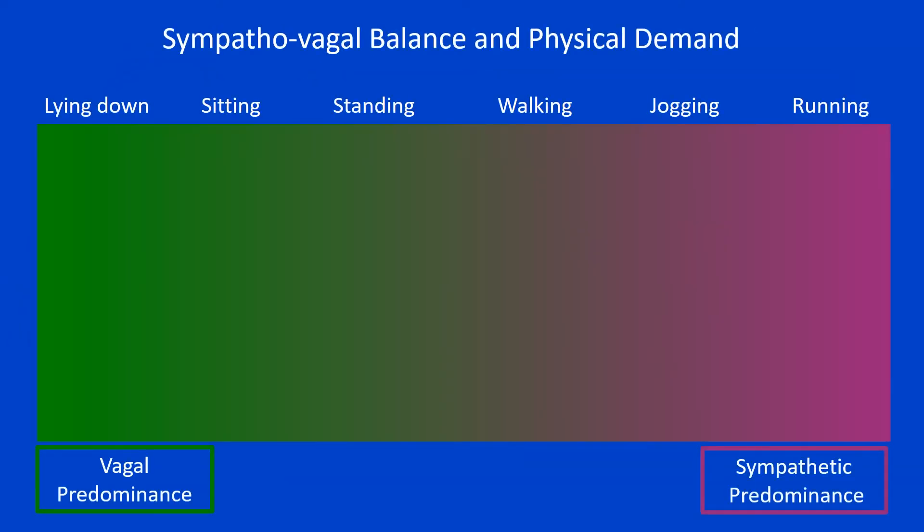For instance, in the transition from lying down to sitting, standing and then walking, there is a progressive decrease in vagal outflow on the heart. Thus, the cardiac activity is increased or decreased on a moment-to-moment basis by vagal and sympathetic outflow on the heart, in order to meet the physical demand.